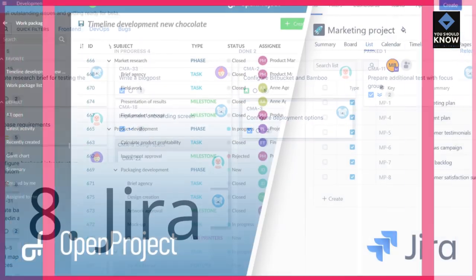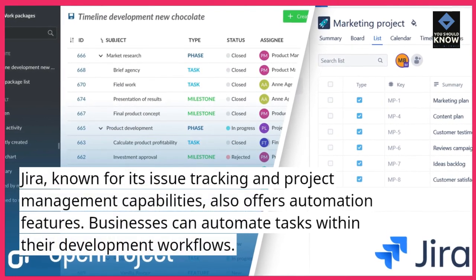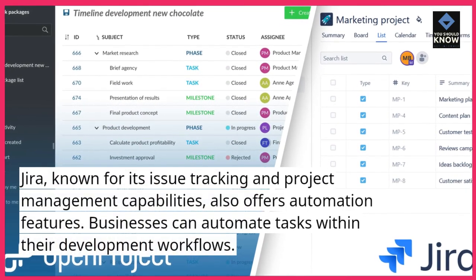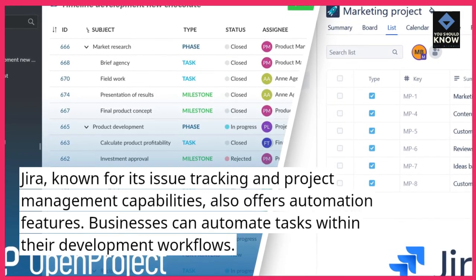8. Jira. Jira, known for its issue tracking and project management capabilities, also offers automation features. Businesses can automate tasks within their development workflows.